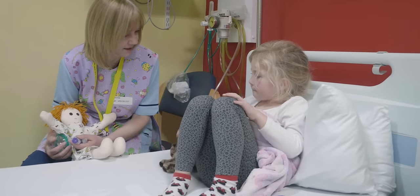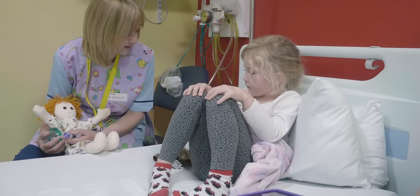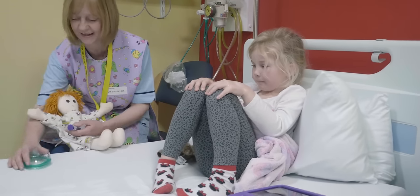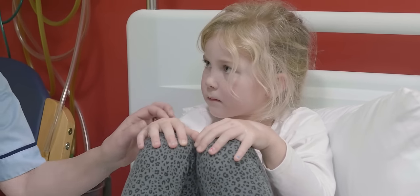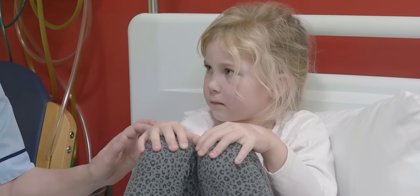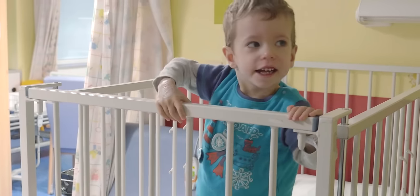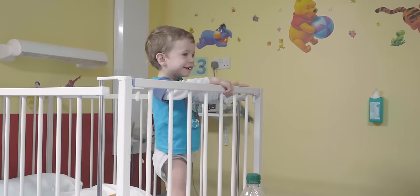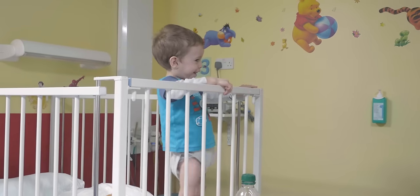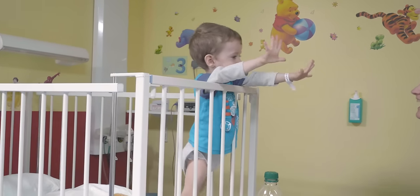Some hospitals will have access to a play specialist. These are members of staff who deal specifically with play and interactions with children and families, in order to put them at ease and relieve any anxiety they have. Children and parents can be very anxious coming into a hospital and having surgery, and we work with them to understand that and to try to ease those anxieties.